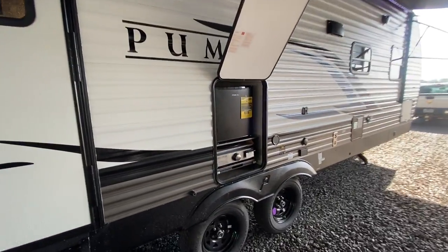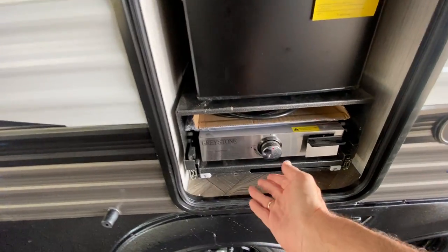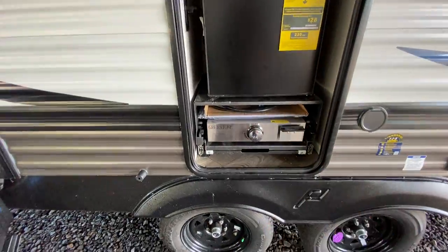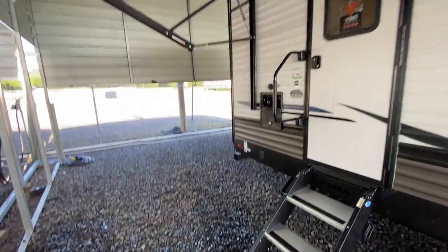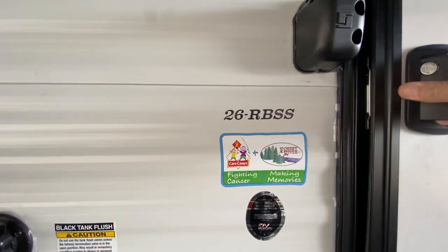It has a hot and cold water shower outside. Also has a micro outside kitchen — a little mini fridge, and then you have a cast iron griddle that slides out. You can hook it up to a quick connect propane connection and cook outside. Outdoor speakers, of course. All the Pumas come with the extended season package. Very nice setup.